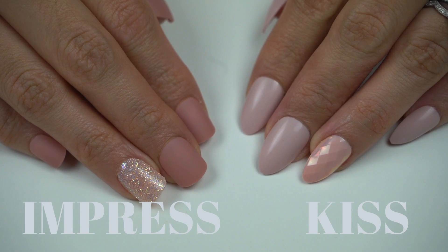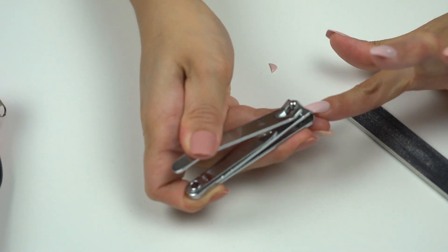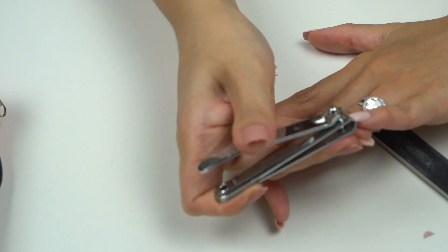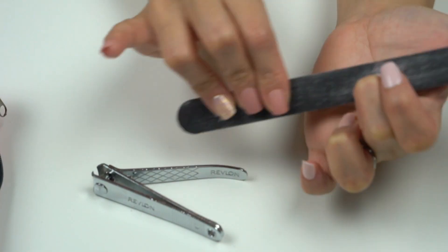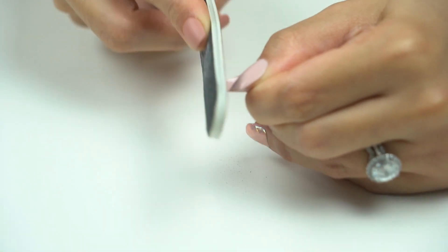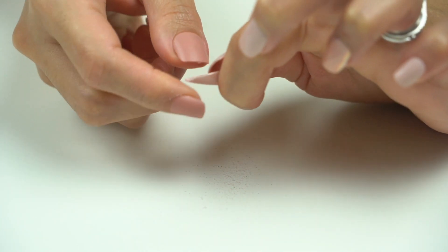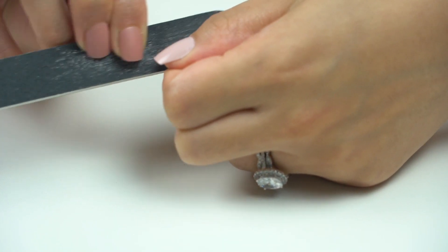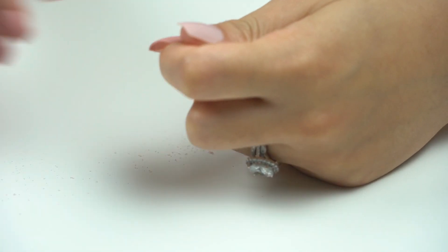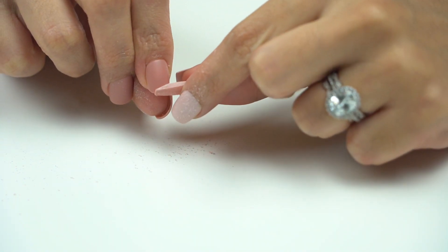This is what my nails look like — obviously they don't match yet, so I decided to reshape the Kiss nails to look like the Impress nails. Both nails need some filing. For the Impress nails I had to file the sides of my thumb because the nail is a little wide. With Kiss nails you can totally do whatever you want when filing, with the exception of nails that have specific designs or gems. For Impress nails the filing is more limited — be very gentle on the sides so you don't ruin the form, and also make sure to remove any extra adhesive that shows after filing.